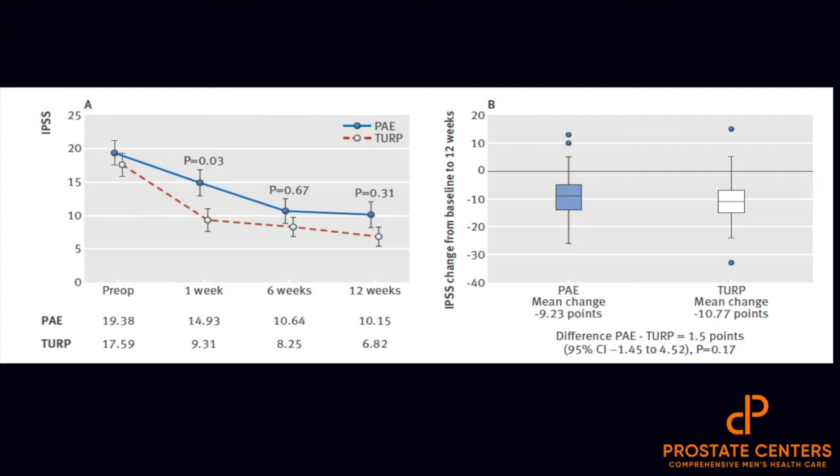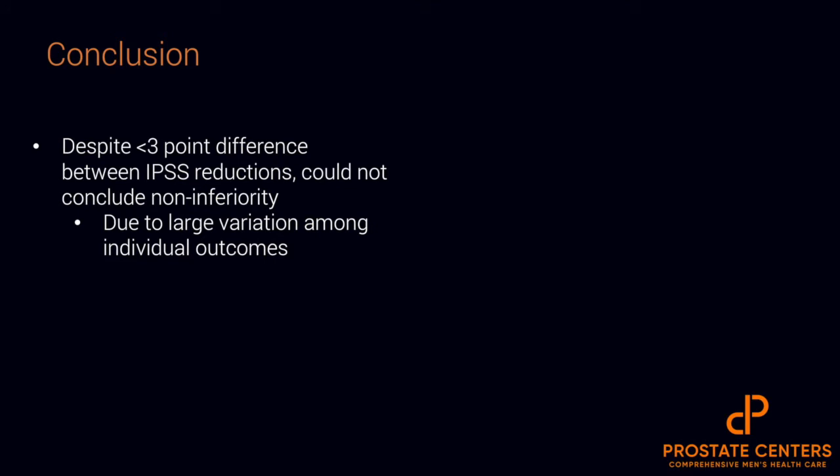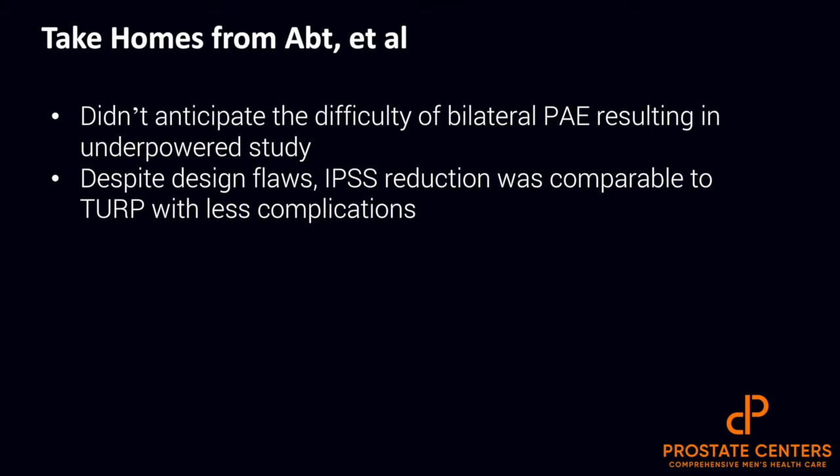When you look at the baseline characteristics there was no difference, and when you look at the comparison and outcome at 12 weeks, there's very minimal difference. In terms of side effects, there were very minor and minimal side effects with PAE — things you would expect in any post-catheterization type procedure — and there was a higher side effect rate with TURP. Despite this less than three-point difference, they could not conclude non-inferiority because there was a large variation amongst individual outcomes. When they went back and looked at the study in more detail, what they really found is this study had the highest failure rate of bilateral embolization — 25% of these patients actually only underwent unilateral embolization, which historically produces success rates of around 70% rather than closer to 90%. So despite design flaws, IPSS reduction was comparable to TURP with fewer complications.